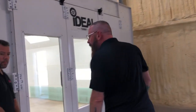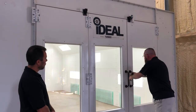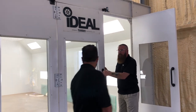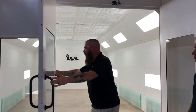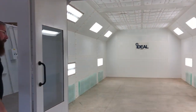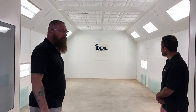Another standard feature that you're not going to be charged extra for are tri-fold doors. For easy access, they come with tempered glass viewing windows in each one. This booth's inside dimensions are 26 feet long, 14 feet wide, and 9.5 feet tall.